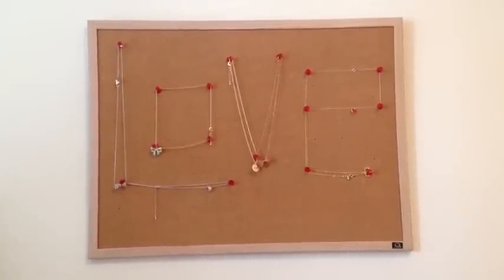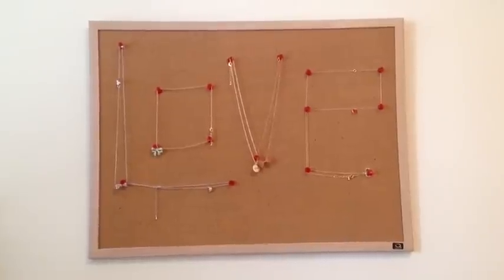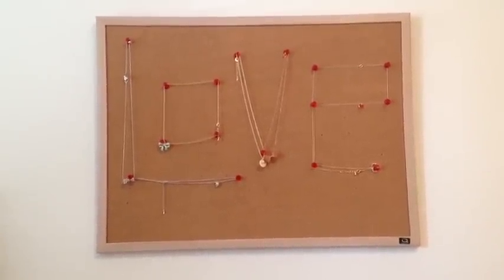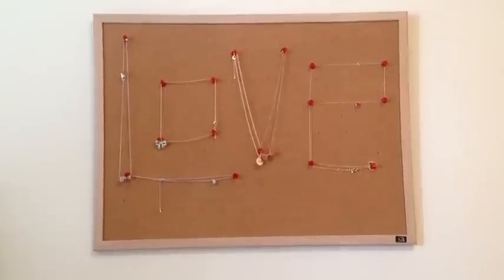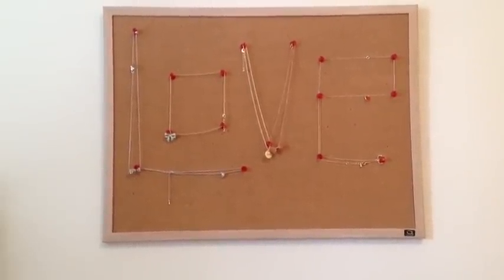Another way that you could display your necklaces is to write out a word on the bulletin board. We obviously chose 'love', but you could also write 'hi' or 'hello', or maybe your name if it's short enough. We just thought this was a really cool way to display your necklaces.